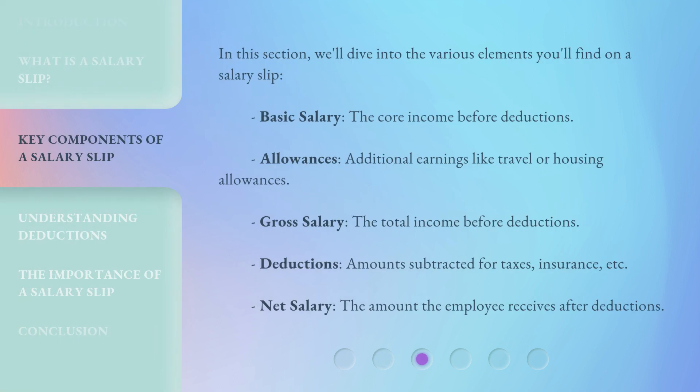In this section, we'll dive into the various elements you'll find on a salary slip. Basic salary: the core income before deductions. Allowances: additional earnings like travel or housing allowances. Gross salary: the total income before deductions. Deductions: amounts subtracted for taxes, insurance, etc. Net salary: the amount the employee receives after deductions.